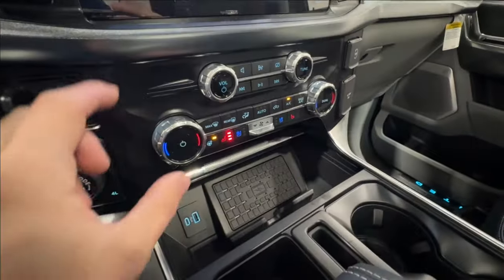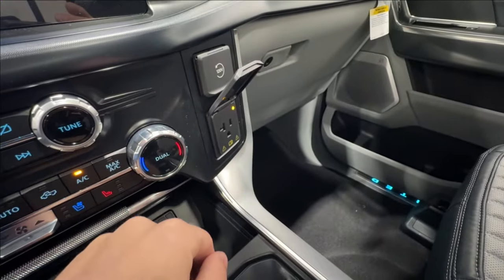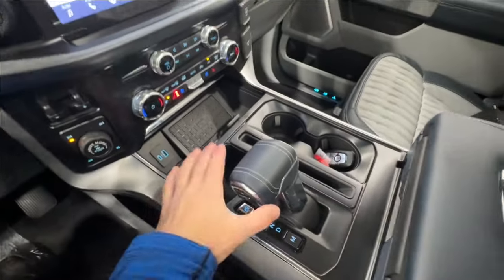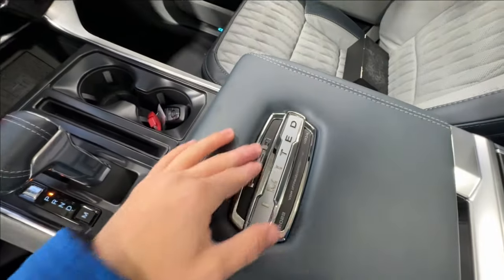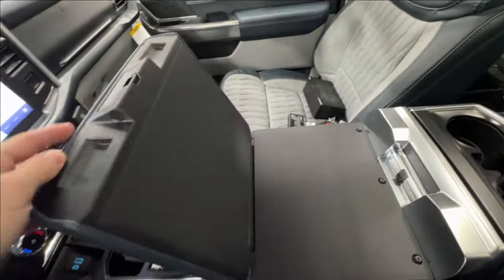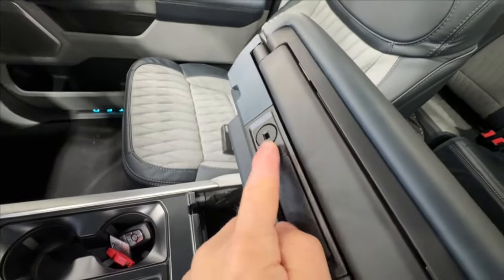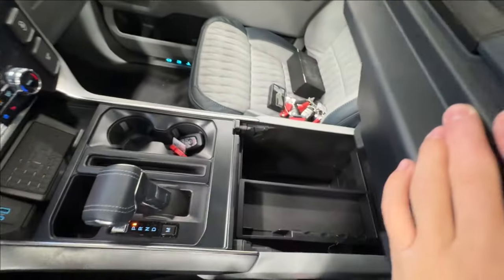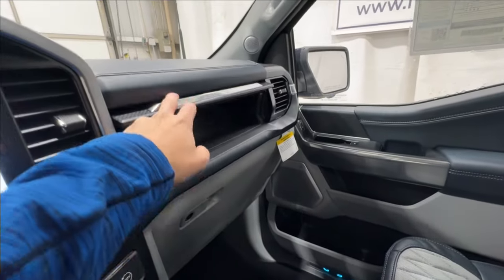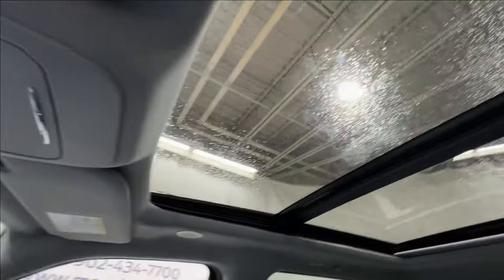Down below the screen you have your climate control system, a wireless charger, USB ports, and an inverter outlet so you can keep everything charged up. There's storage below and up top. You'll find the Limited logo on the center console. This one has the interior work surface, so you can flip that open, and the console is lockable — there's a keyhole to lock it up for secure storage. There's also a dual glove box. The dash has nice stitched leather, and up top you get the twin panel moonroof.